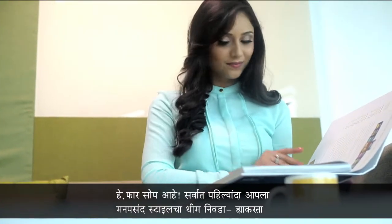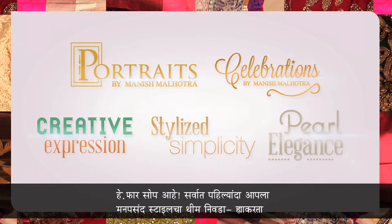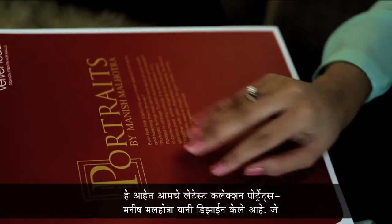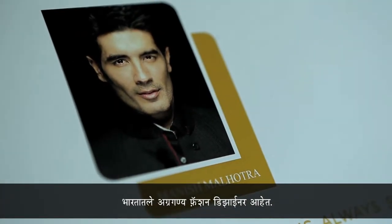It's really simple. Start by choosing a theme that matches your sense of style from five exciting collections. Our latest collection, Portraits, is designed by Manish Malhotra, India's leading fashion designer.